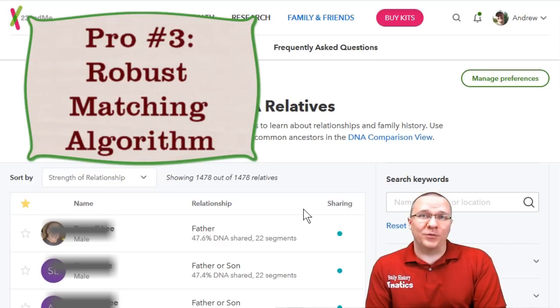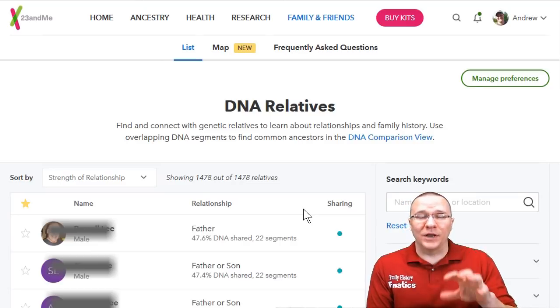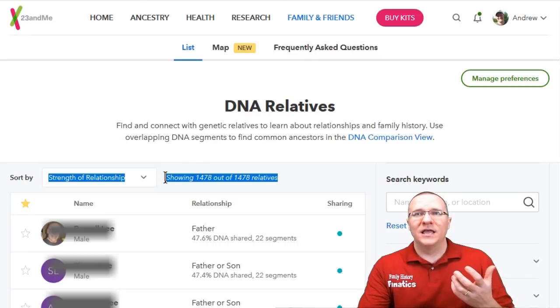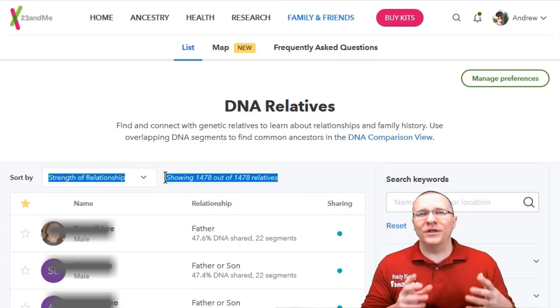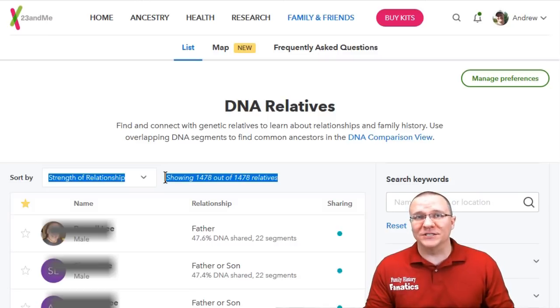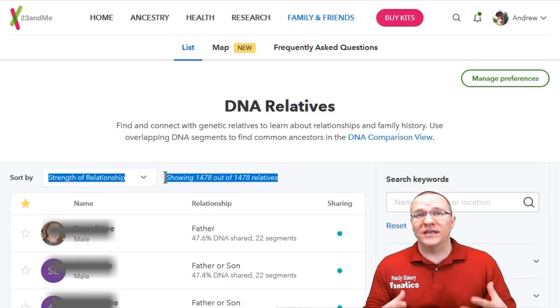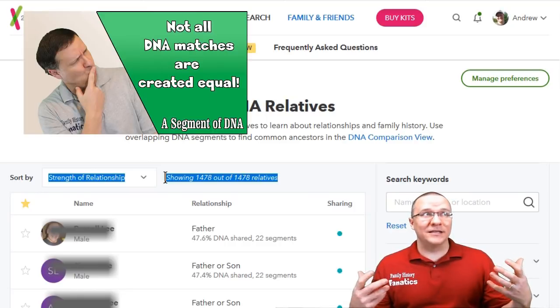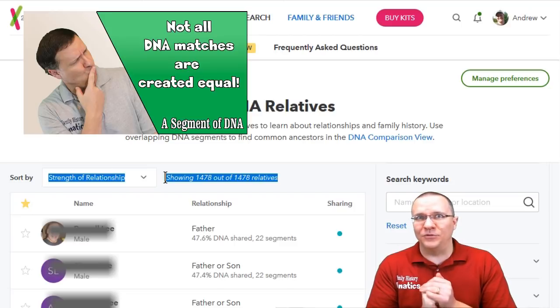The third thing that I really like about 23andMe is their robust matching algorithm. Based on the analysis I've done between 23andMe and all the different companies, even though 23andMe provides you with the least number of matches, the amount of shared DNA between those matches and yourself is as much or more than almost all of the other companies. This likely means 23andMe is already doing a lot of the hard work of filtering out false matches — particularly those with much smaller amounts of DNA — and only giving you the true matches. Their algorithm is probably ten times better than the nearest competitor as far as finding quality matches.